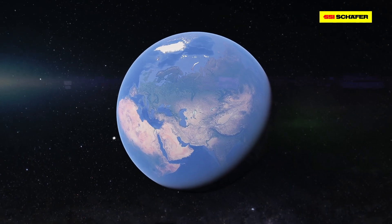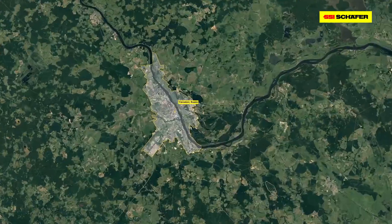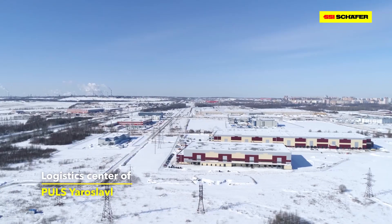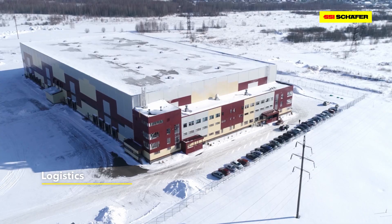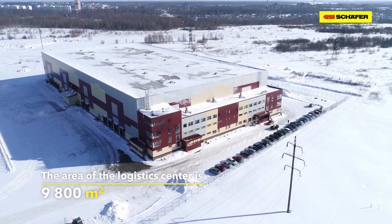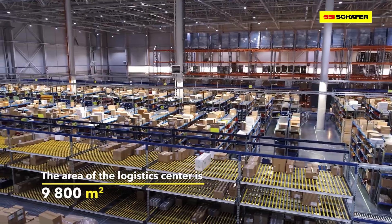In December 2019, one of the largest Russian pharmaceutical distributors, PULS, starts the operation of a new logistics center in Yaroslavl, Russia. The warehouse of 9,800 square meters is equipped with cutting-edge solutions by SSI Schaefer.